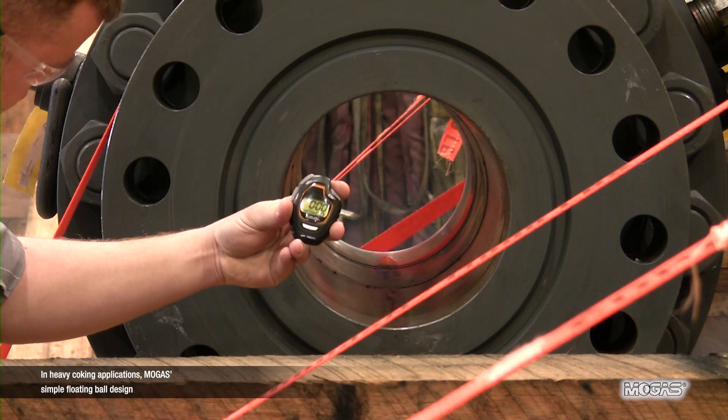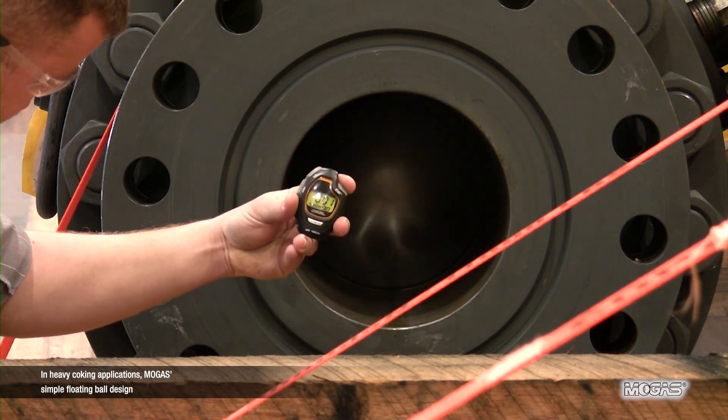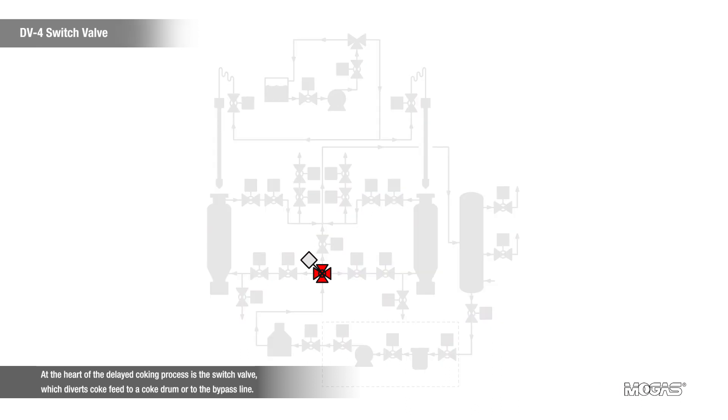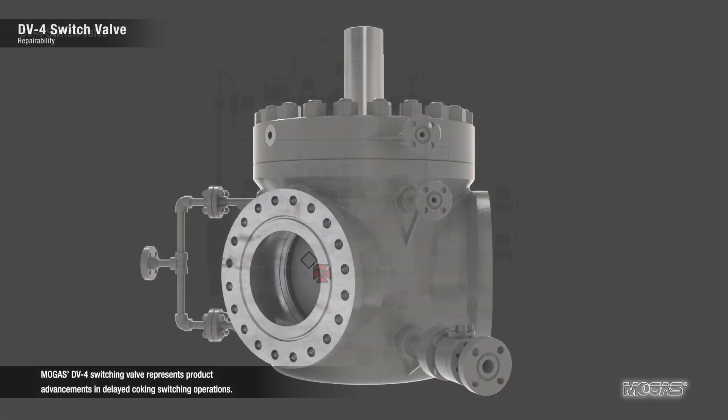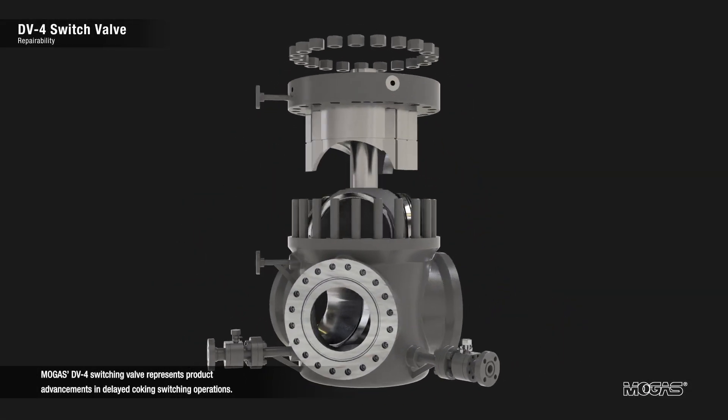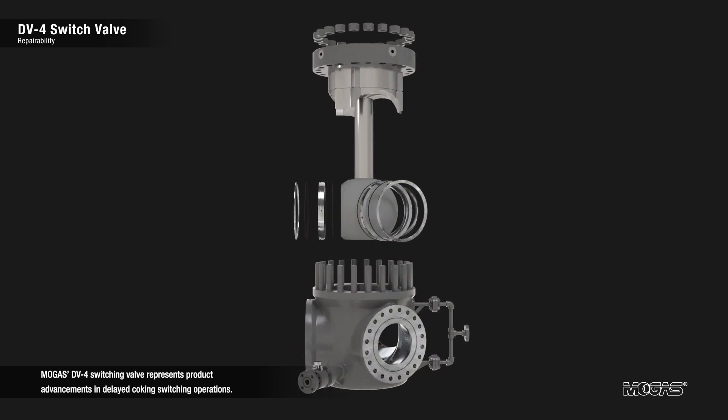In heavy coking applications, MOGAS' simple floating ball design has proven to provide trouble-free operation throughout the unit. At the heart of the delayed coking process is the switch valve, which diverts coke feed to a coke drum or to the bypass line. MOGAS' DV4 switching valve represents product advancements in delayed coking switching operations.